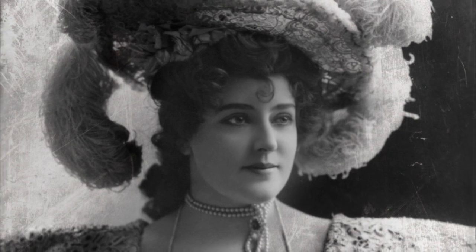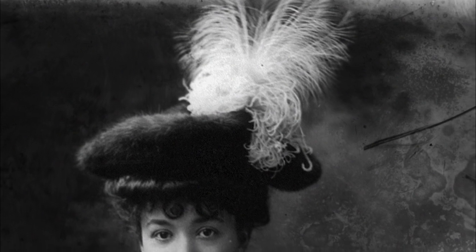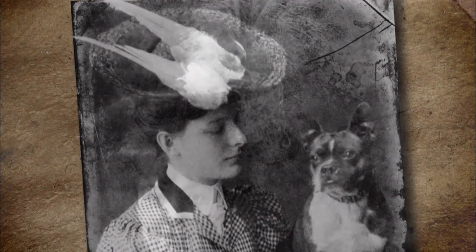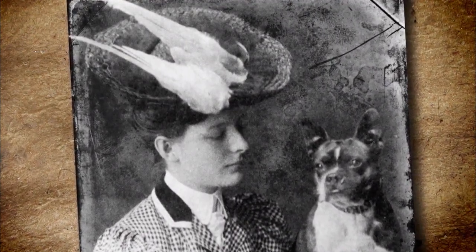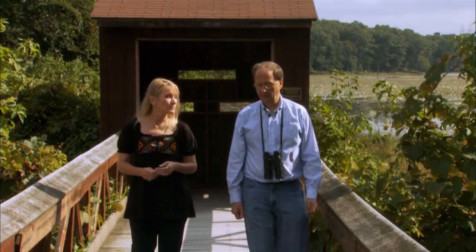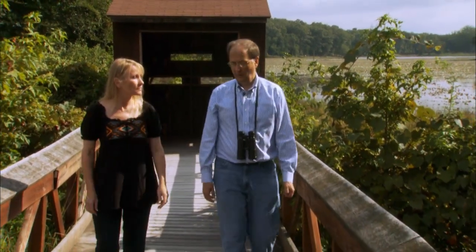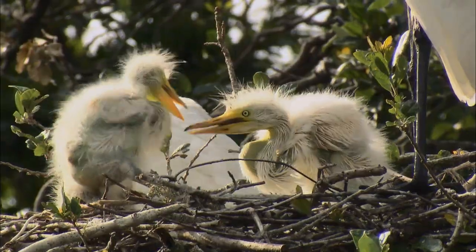In the late 1800s, this is where most people saw these beautiful plumes — on hats. Women even wore whole birds on their heads. Audubon chief scientist Tom Bancroft says plume hunters would actually shoot birds off their nests, leaving the chicks to starve.